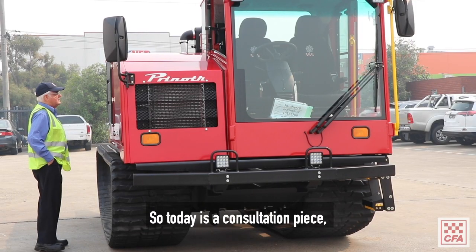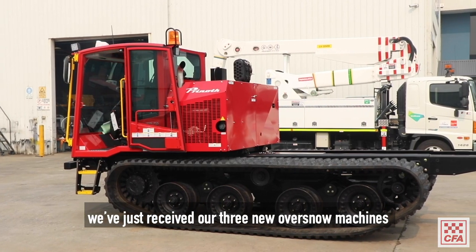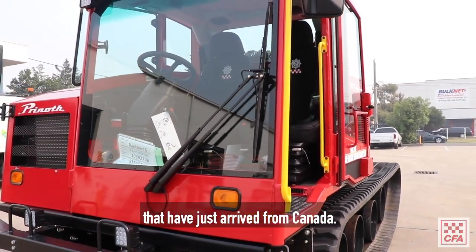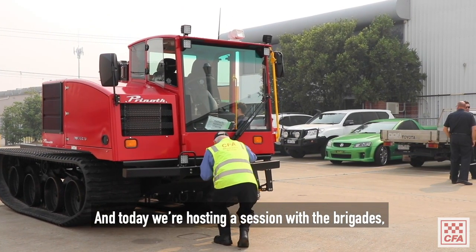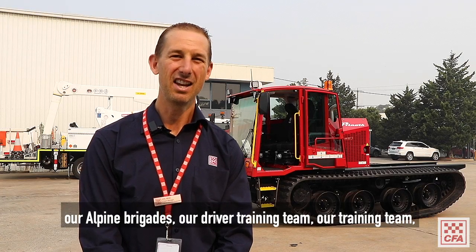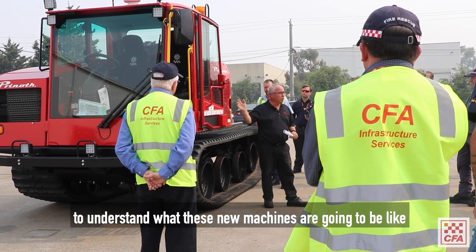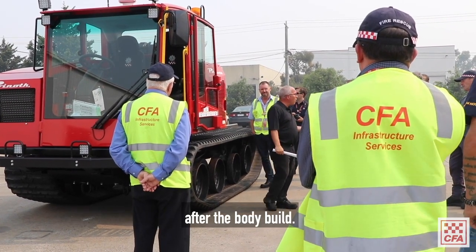Today is a consultation piece. We've just received our three new Overstone machines that have just arrived from Canada, and today we're hosting a session with the brigades — our Alpine brigades, our driver training team, and our training team — to understand what these new machines are going to be like after the body build.